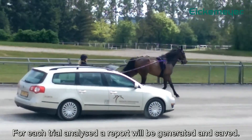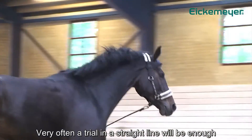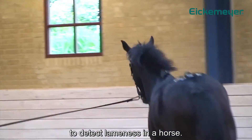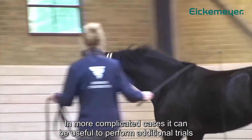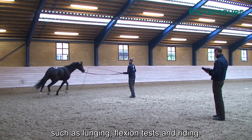For each trial analyzed, a report will be generated and saved. Very often a trial on a straight line will be enough to detect lameness in a horse. In more complicated cases, it can be useful to perform additional trials such as lunging, flexion tests, and riding.